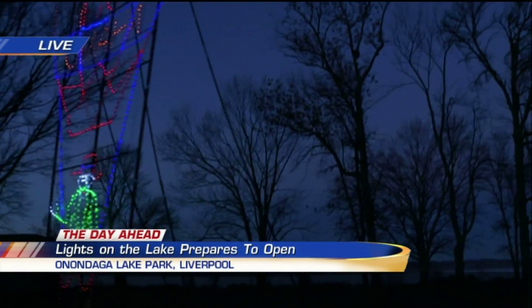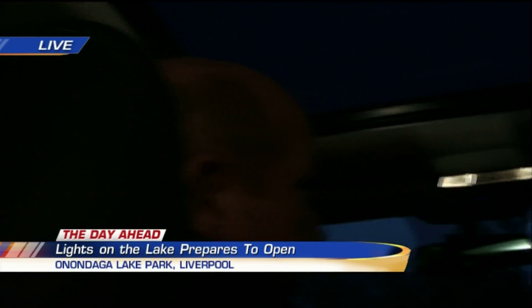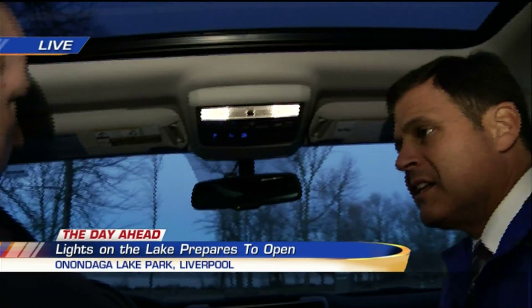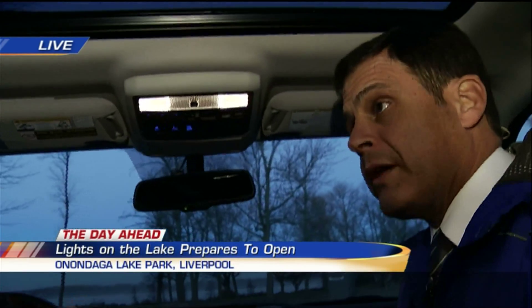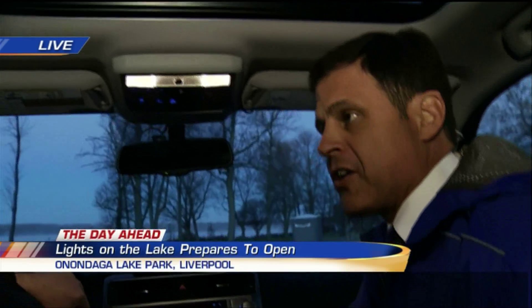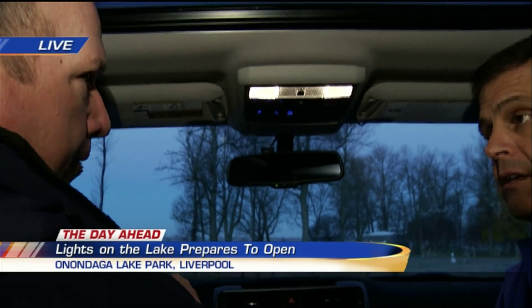Lights on the Lake runs through January 3rd, and it's 5 to 10 every night. This year you can go through New Year's Eve too. The stroll and the dog walk are free, or there's a suggested donation for charity — the Hillside Scholarship Connection tonight, and the Central New York Humane Association tomorrow night. They benefit from the walks.